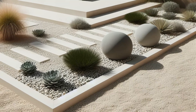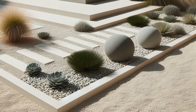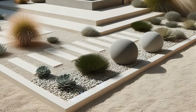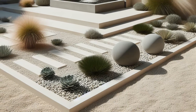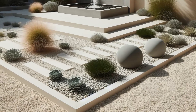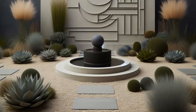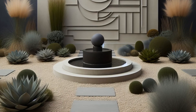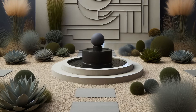Step into serenity with this minimalist garden design. Clean lines and geometric shapes create a tranquil atmosphere, while a striking sculpture or fountain steals the show at the heart of gravel pathways. Sparse succulents and ornamental grasses bring texture and charm without the fuss, making maintenance a breeze.